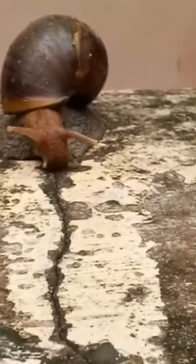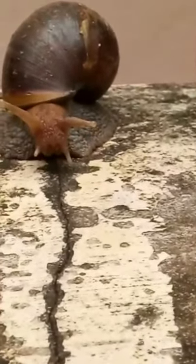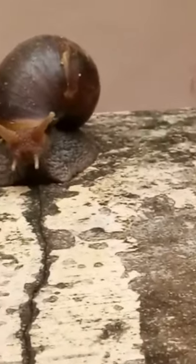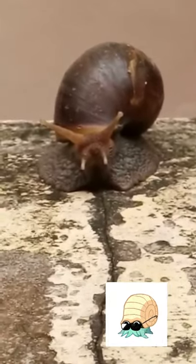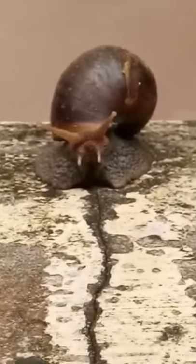It's a live snail and it is so big — you can just see how it is. It's just moving so slowly, you have to see properly. I've never seen such a big, huge snail before; I've seen small ones but not huge. I just wanted to share this with you all.